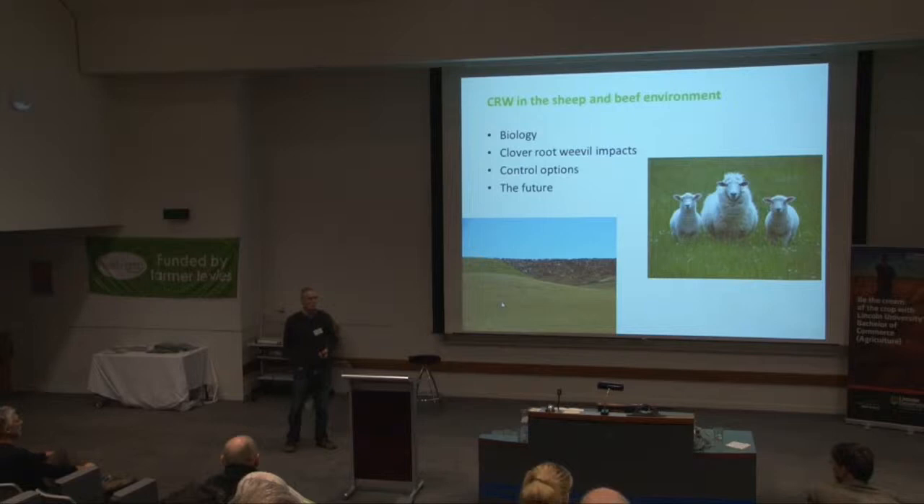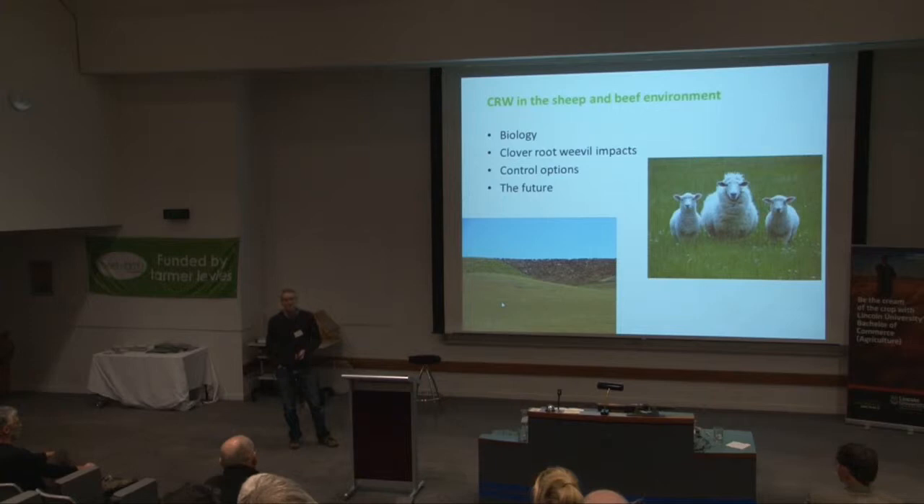I'm obviously talking about clover root weevil as it impacts on pastoral systems in New Zealand. I'm going to give a very quick overview of the biology because I think it's important to know when your pest is going to be a problem, and it impacts control options and the future.